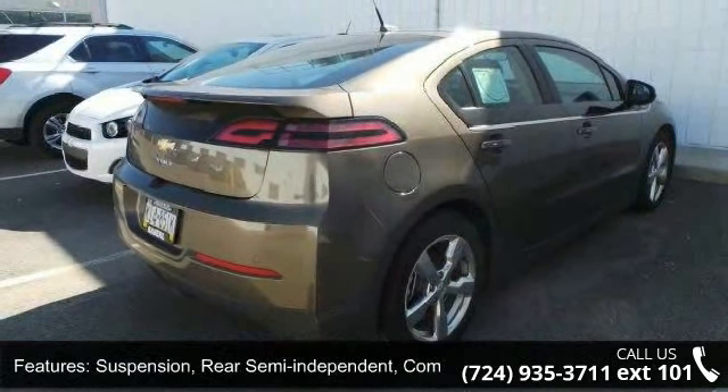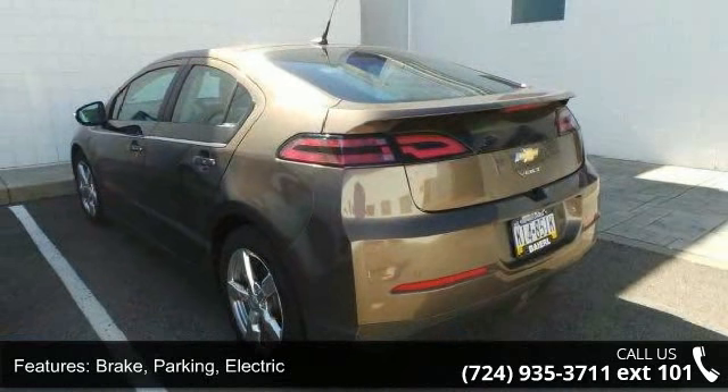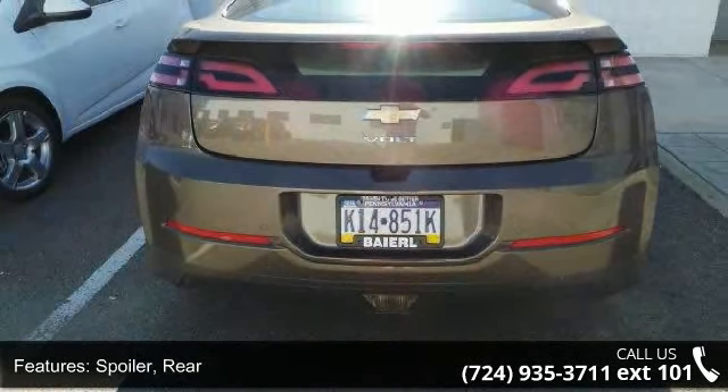Rear spoiler, headlamps — bifunctional halogen projector with automatic exterior lamp control, tail lamps with LED illumination, and solar absorbing glass.